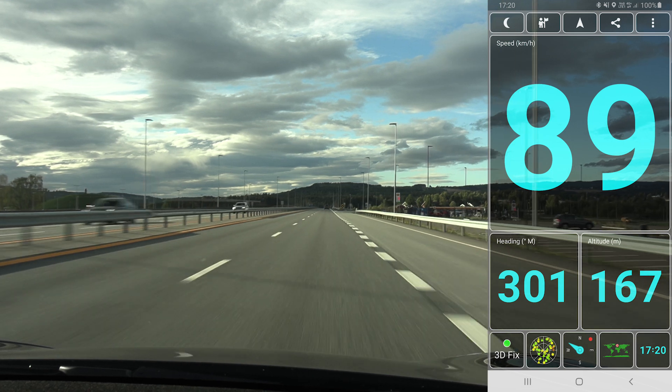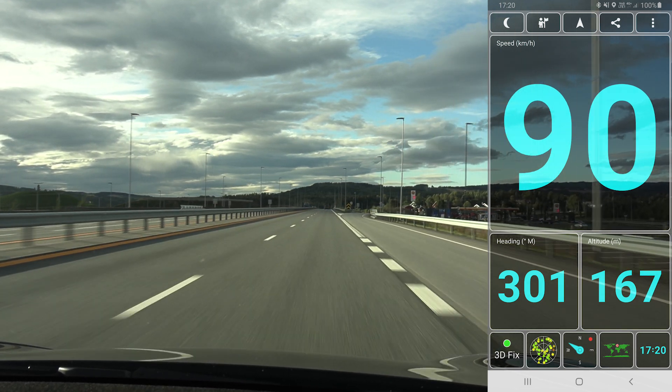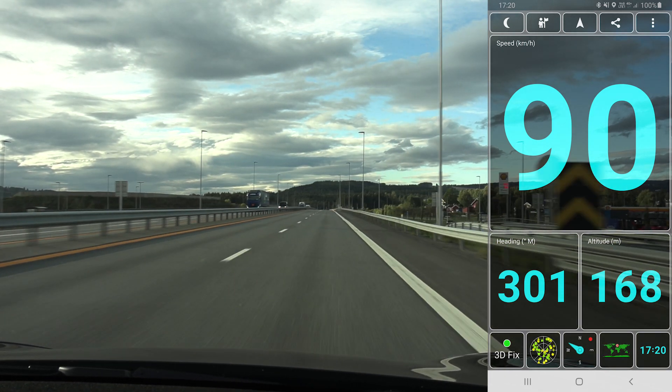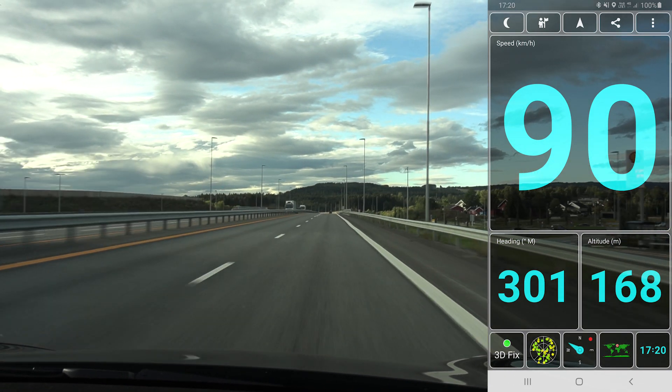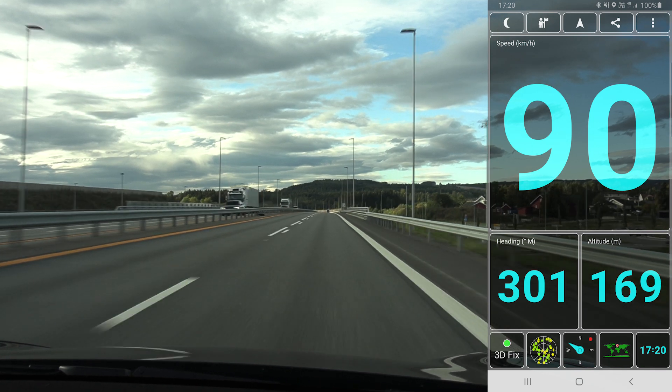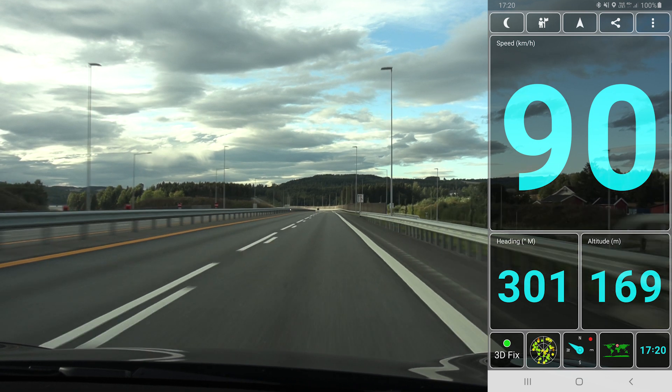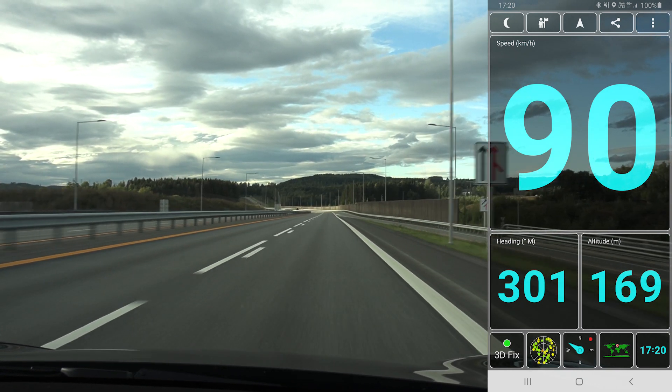This coasting test is a showcase that the Model 3 is very efficient — high efficiency, low rolling resistance, low resistance in the gearbox. Everything is good.